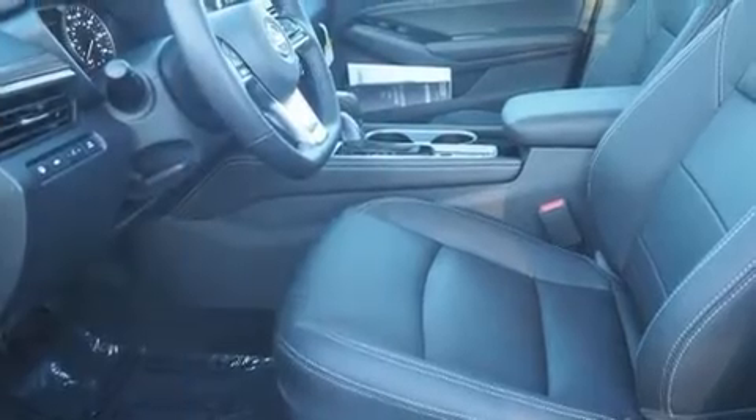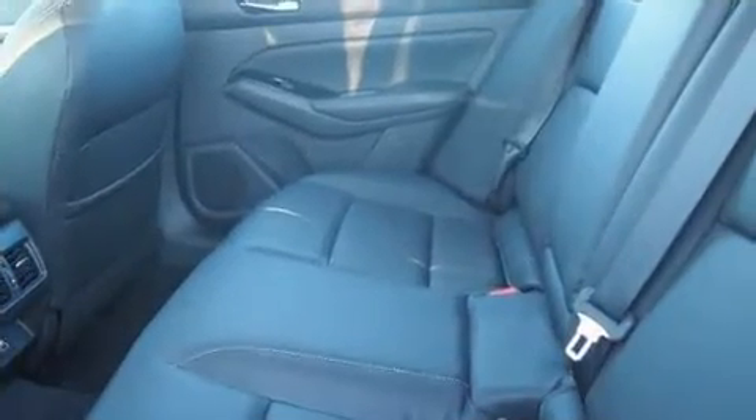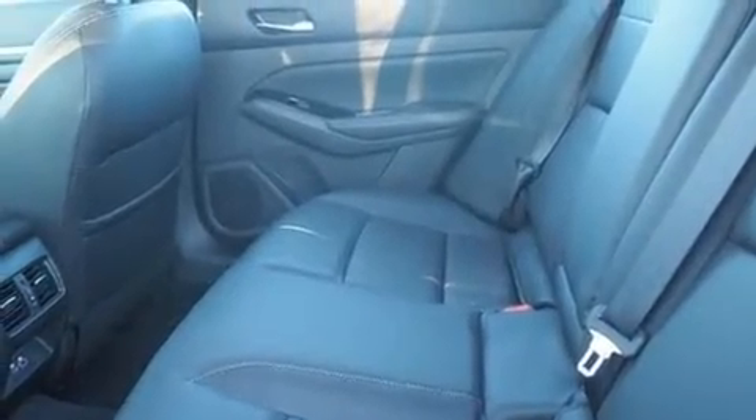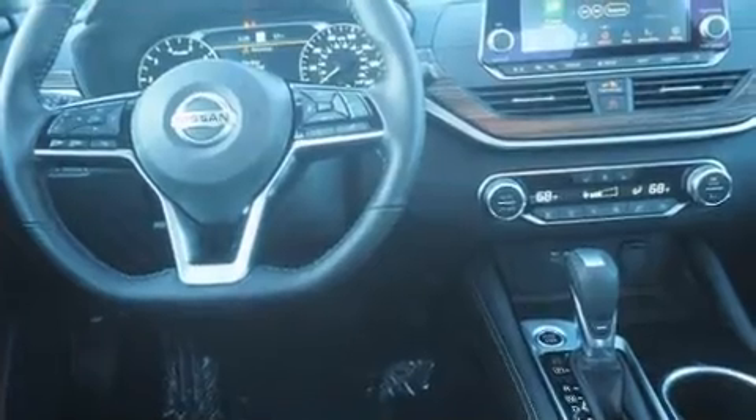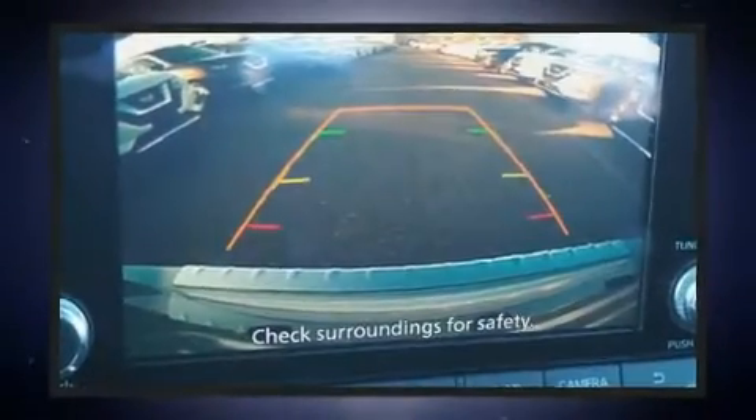Nissan paid particular attention to efficiency and practicality with the following features: power front seats, speed-sensitive wipers, a built-in garage door transmitter, heated steering wheel, lane departure warning, and cruise control. Audio features include an AM/FM radio and nine speakers providing excellent sound throughout the cabin.